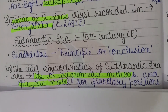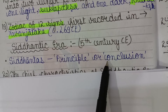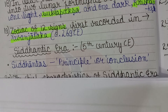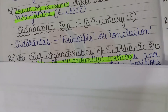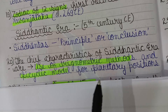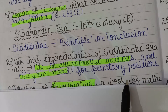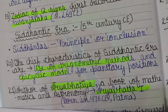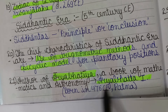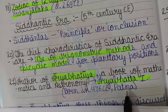The Siddhantic era begins around the 5th century CE. 'Siddhanta' means principle or conclusion. The chief characteristic of this era is the use of trigonometric methods and the epicyclic model for planetary positions. The book Aryabhatiya, a text of mathematics and astronomy, was written by Aryabhata in 476 CE in Patna.